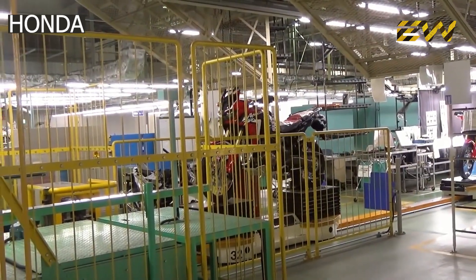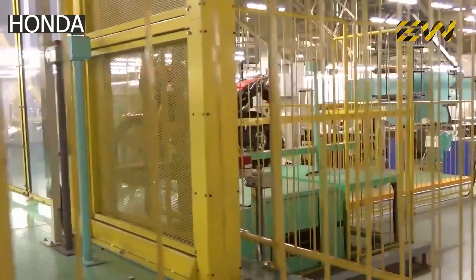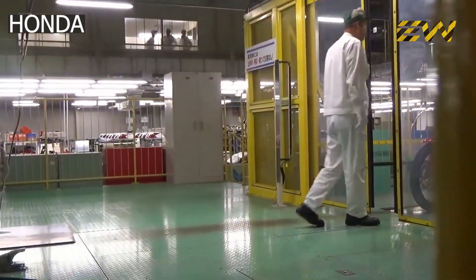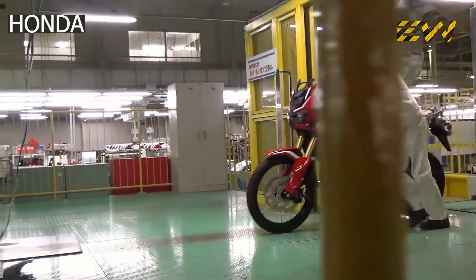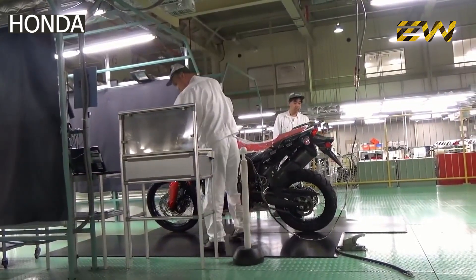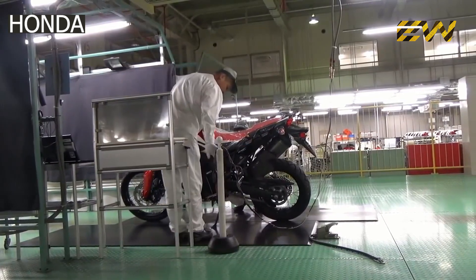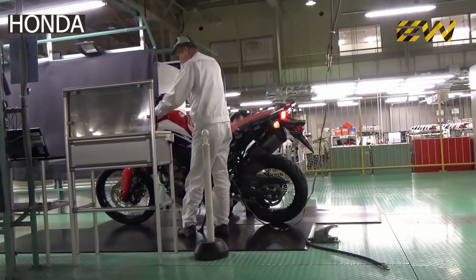At the end of the assembly line, the motorcycle undergoes a strict quality control process. Quality control inspectors undertake a visual inspection of the motorcycle's painted finish and fit of parts. All bikes are tested separately and one by one. During the test, a report is made simultaneously detailing the tests and observations. Electrical tests are also done — the lights, horn, and digital instrument gauge are checked to confirm they're working as per requirements.